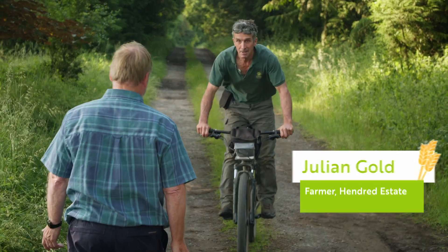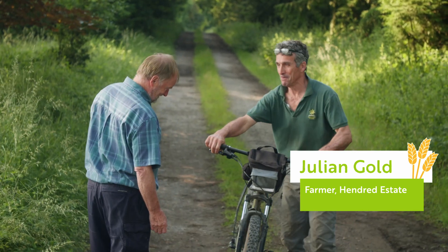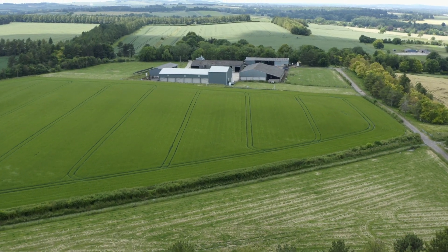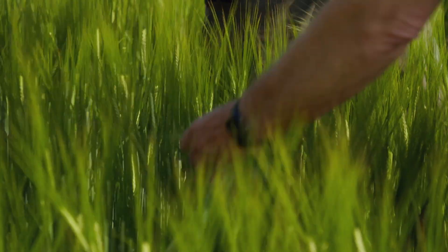Hi Marek. Hi Julian. I see you came on the bike then. Yeah, I've got to try and keep my carbon footprint down. So tell me a bit about the farm. About 750 hectares here, mainly combineable crops — wheat and barley, oilseed rape and beans, all the usual things.